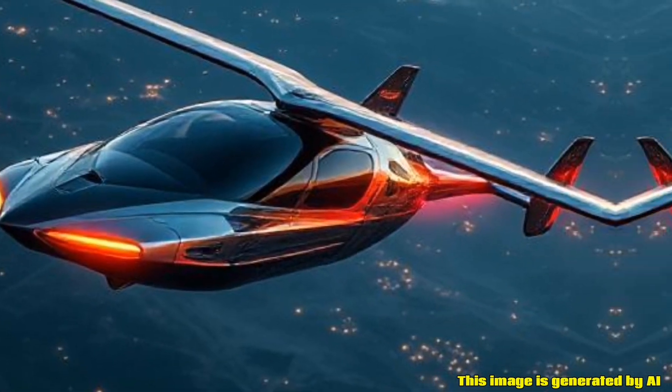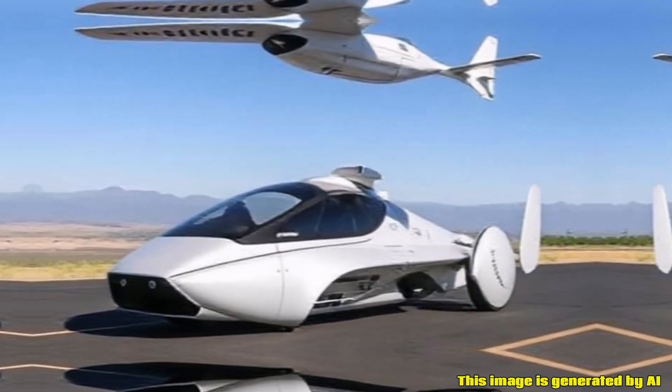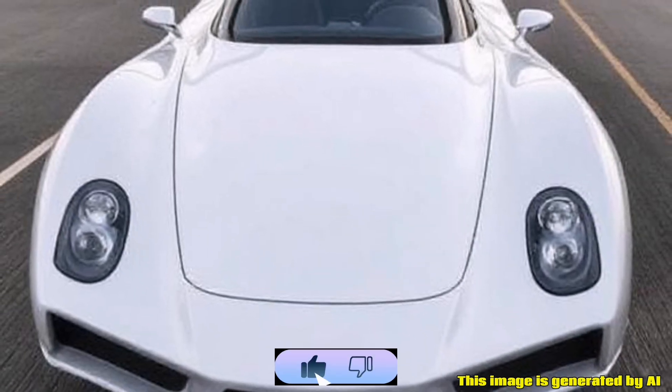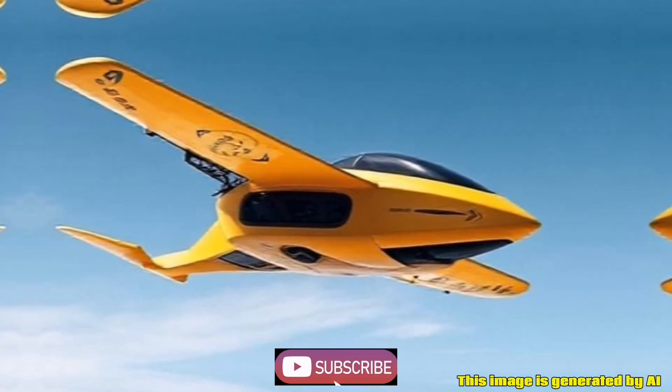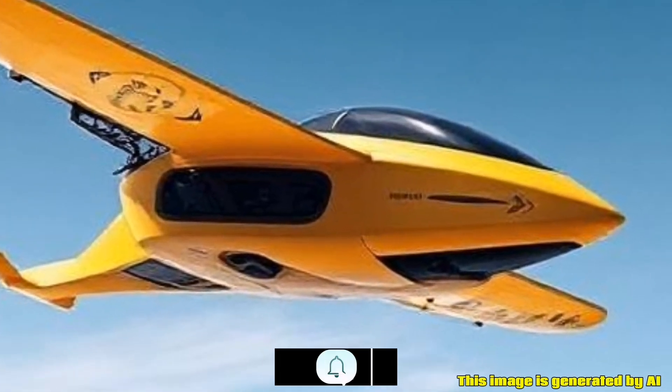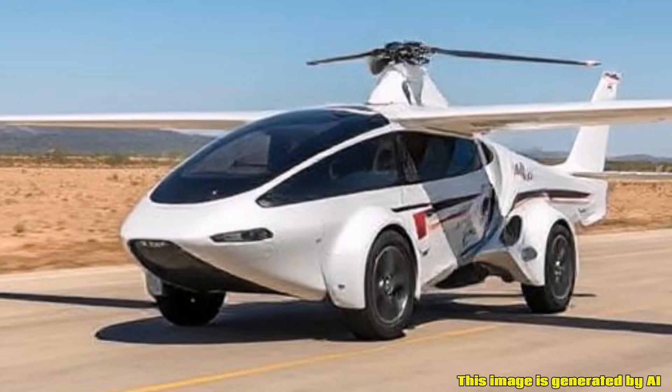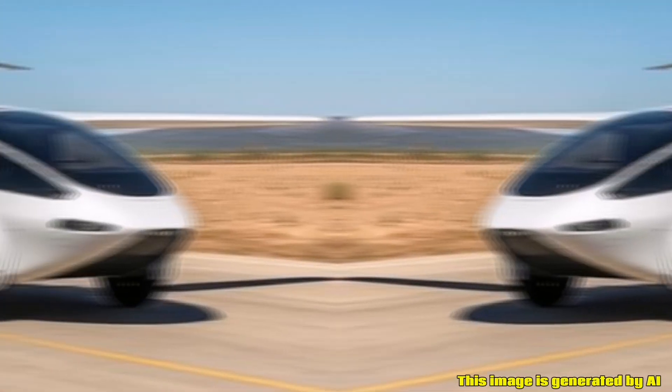Key features of the Samson Switchblade. Design: The Switchblade has a sleek, aerodynamic design that allows it to function effectively both in the air and on the ground. It typically features retractable wings that fold out for flight and retract when driving.